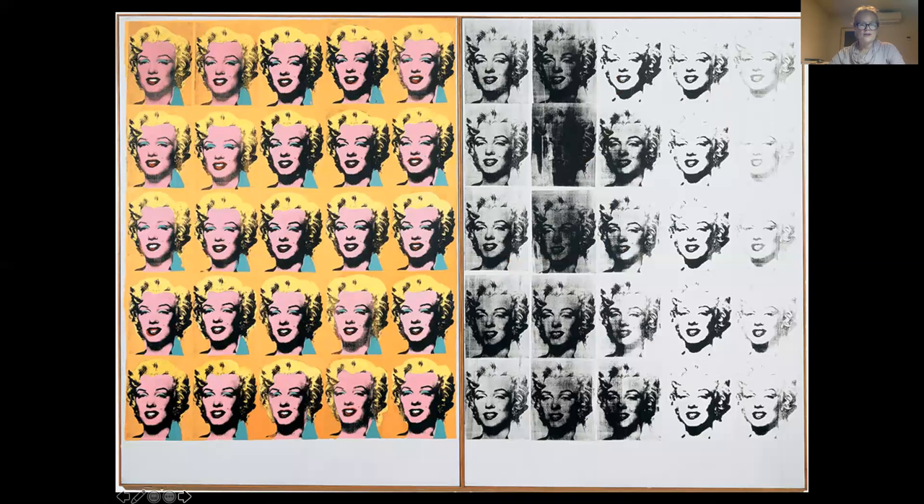This one is called the Marilyn Diptych, and this is actually the AP piece, so we'll spend a little bit of time looking at this one. He not only copied mass media, like the consumerist brands like tomato soup, but he also used icons of popular culture, like Marilyn Monroe — definitely an icon of the culture at that time.